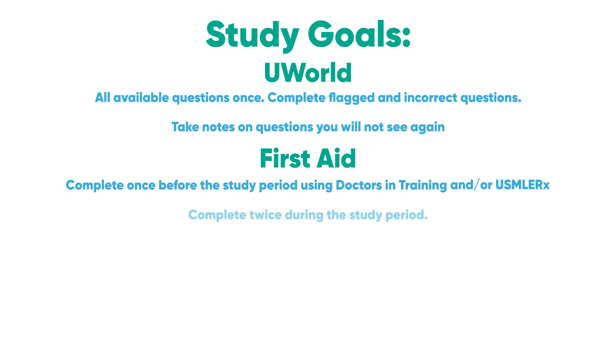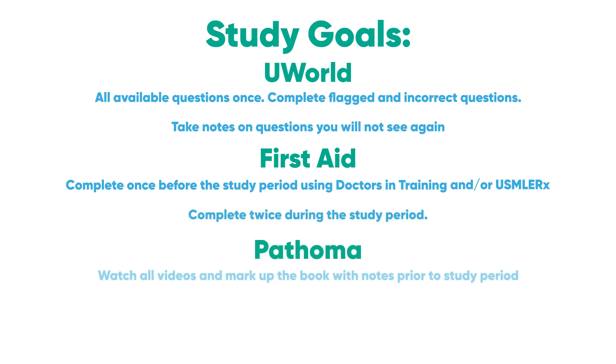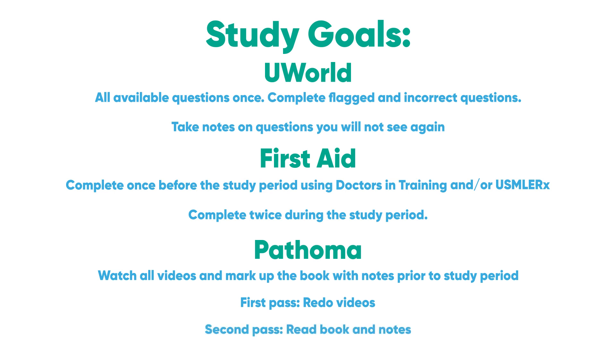Then complete First Aid twice during the study period. For Pathoma, you should have all the videos completed and the book marked up with notes prior to the study period. On your first dedicated pass, you may watch the videos again at a higher speed. On your second pass, just read through the book and better commit things to memory.